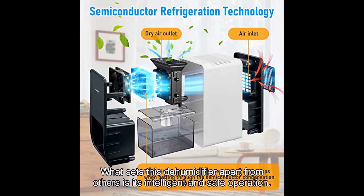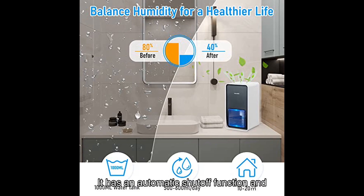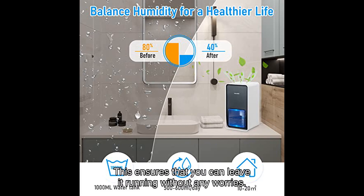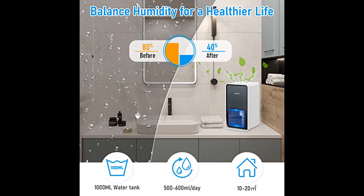What sets this dehumidifier apart from others is its intelligent and safe operation. It has an automatic shutoff function and a warning light that turns red when the water tank is full or the temperature is too low. This ensures that you can leave it running without any worries.